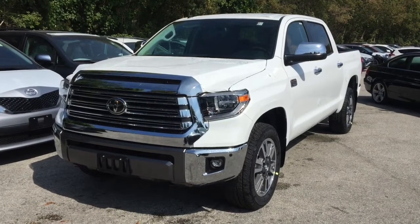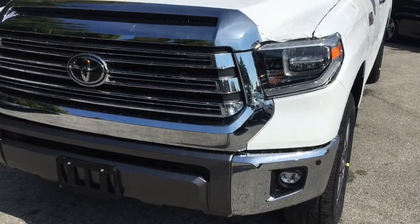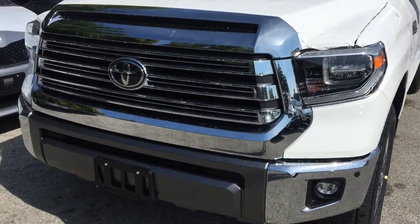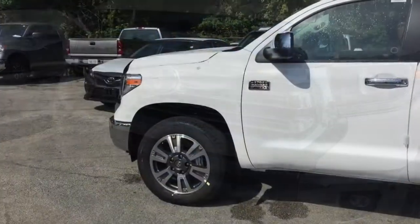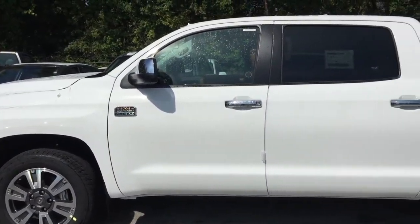Premium leather seat surfaces, leather wrapped steering wheel, driver and front passenger bucket seats, heated and ventilated driver and front passenger seats, power 10-way driver seat and power 4-way front passenger seat, and 60/40 split rear bench.